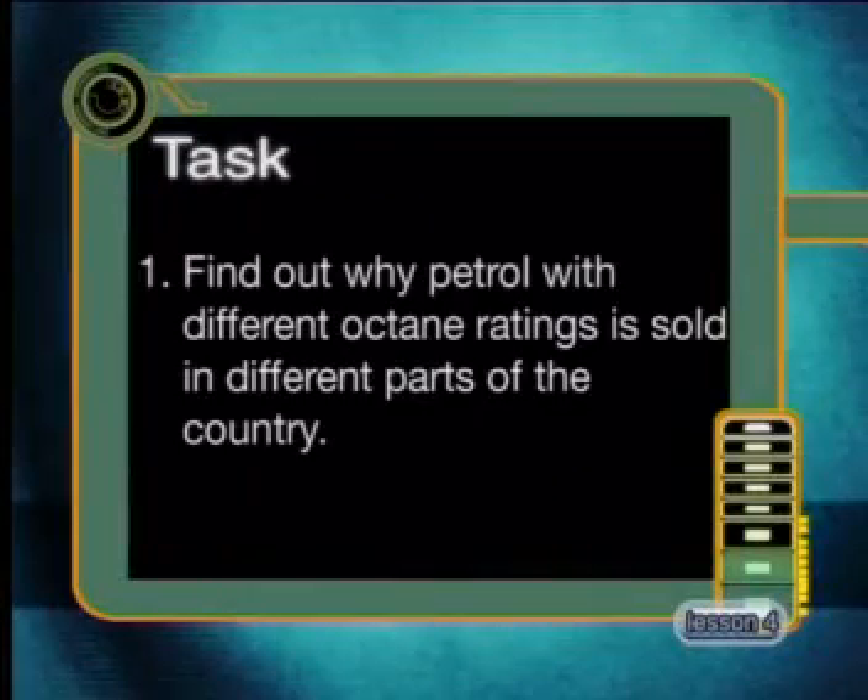Thank you so much for talking to us, Doctor. I'll definitely think twice next time I fill up with petrol. Find out why petrol with different octane ratings is sold in different parts of the country. Join me in studio next time, where we will learn more about the environmental impacts of mining.